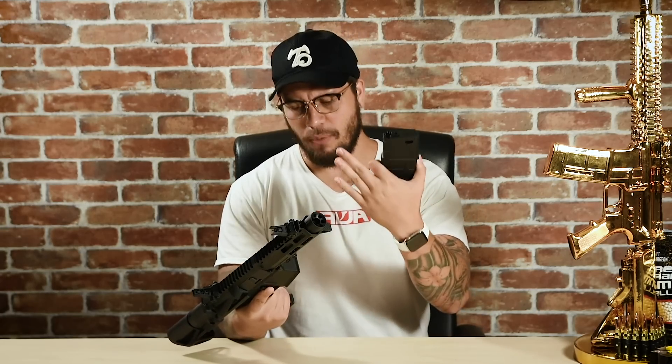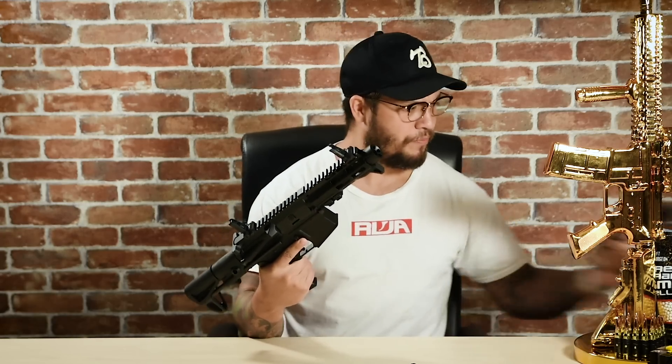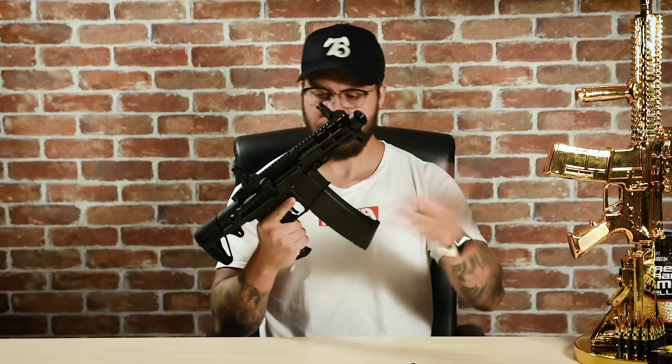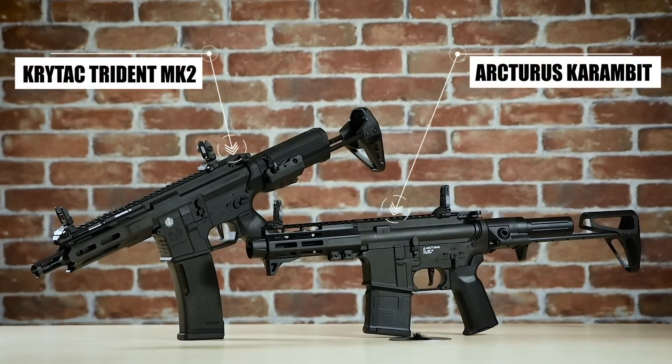Something very cool that Arcturus has done is include two polymer magazines with each gun — and I think they look very cool. I would have hated for this cool-looking gun to come with standard mid-cap mags. With that said, I also have a Crytac magazine here, and it fits just fine — pretty nice. It wasn't just by pure accident that I have a Crytac magazine here, because we also have a Crytac Trident Mark II PDW for comparison.